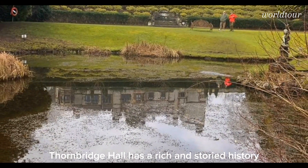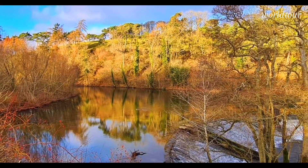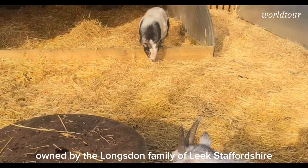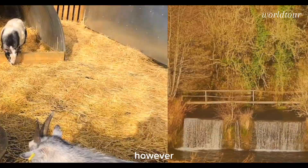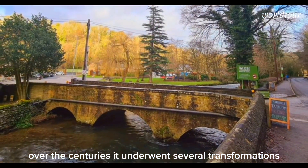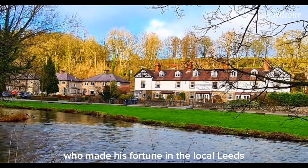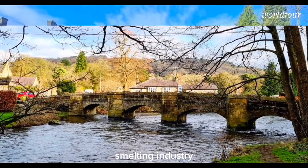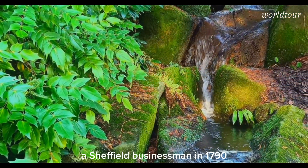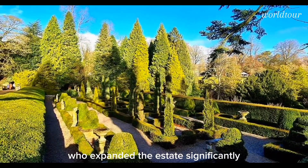Thornbridge Hall has a rich and storied history that traces back to the 12th century. Originally, it was a manor house owned by the Longstone family of Leek, Staffordshire. However, over the centuries it underwent several transformations. It was rebuilt in the 18th century by John Morwood, who made his fortune in the local lead smelting industry. The property was later bought by George Marples, a Sheffield businessman, in 1790, who expanded the estate significantly.